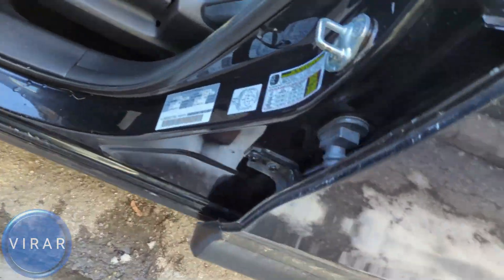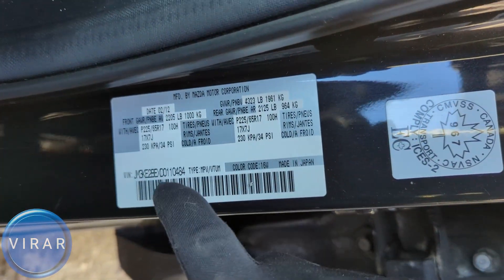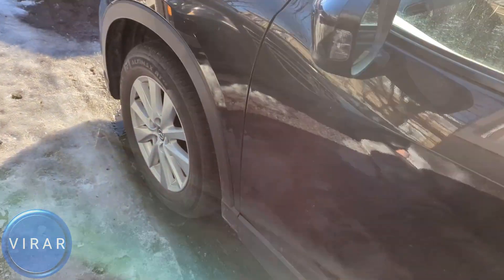Now for the second location, open up the driver's side door. There you will find a label — and there it is, that's the second location for the VIN. This VIN is a unique number just for your vehicle, so the VIN should match on all three locations.